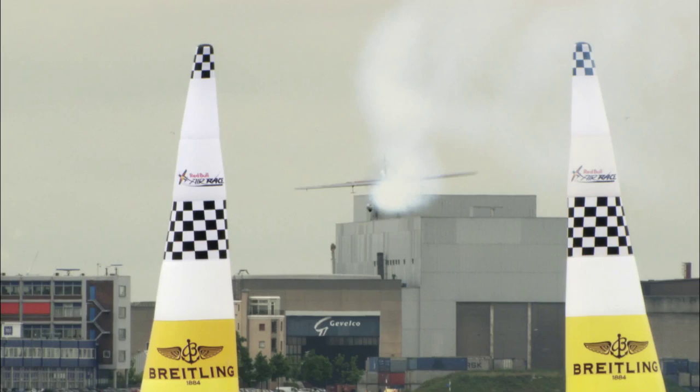Last year's rookie Hannes Ark is the pilot to watch out for. Not only is he pulling off some fast, consistent times in training, he has a sexy new streamlined canopy to help, which is doing wonders for his confidence.